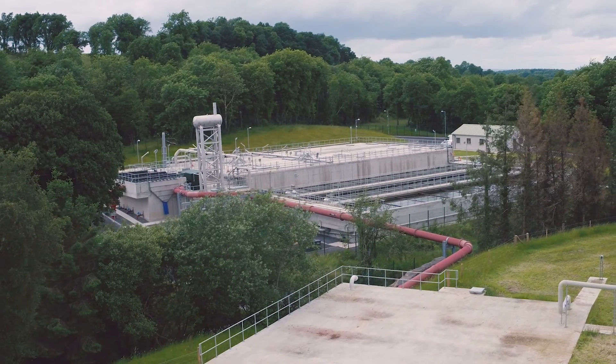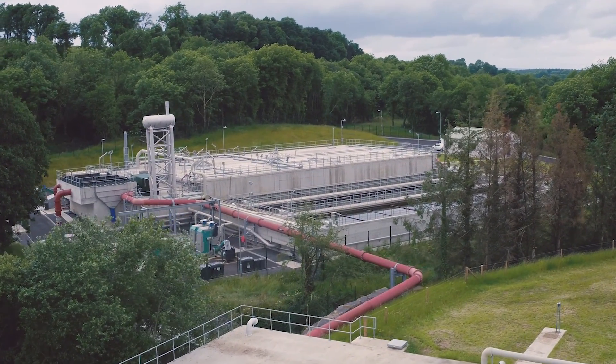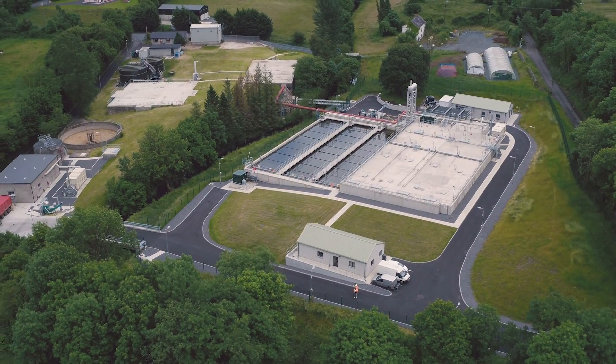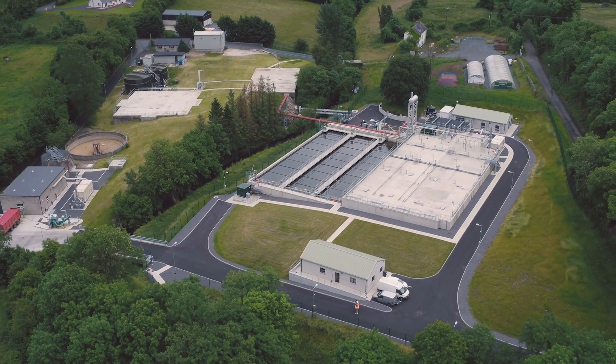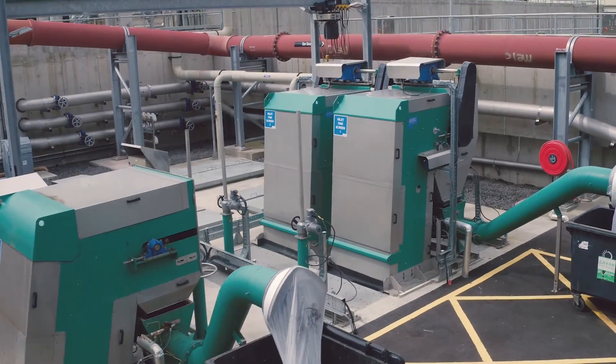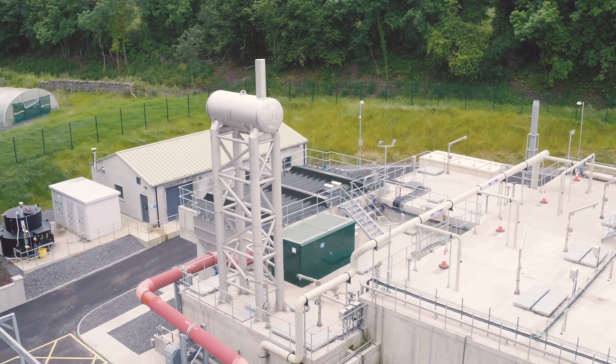Nestled in the hills north of Cavan Town is an innovative new build that provides a vital cleaning process to the wastewater of Cavan Town. This is the Cavan Wastewater Treatment Plant. Designed and built by Glan Agua, this wastewater treatment plant utilises state-of-the-art technology that has never been seen in the UK and Ireland.